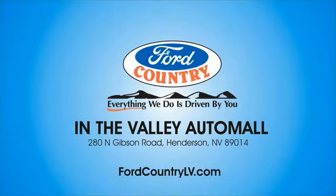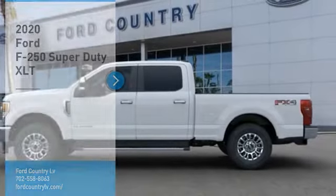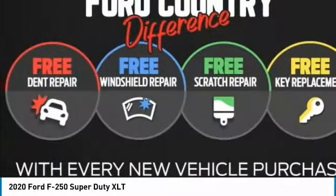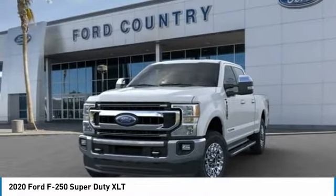Visit Ford Country in the Valley Auto Mall today. Take a ride in the 2020 F-250 Super Duty. Head-to-head fuel efficiency. Head-to-head towing. Head-to-head torque. Ford F-250 Super Duty.